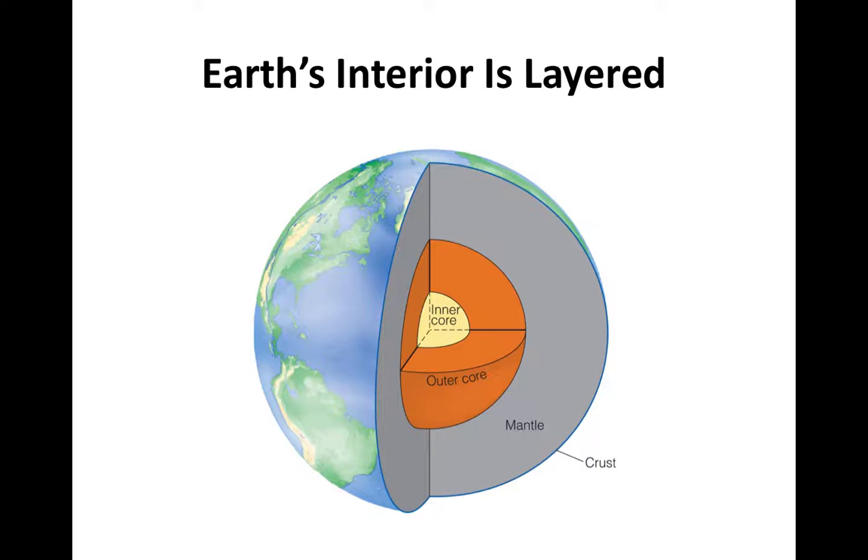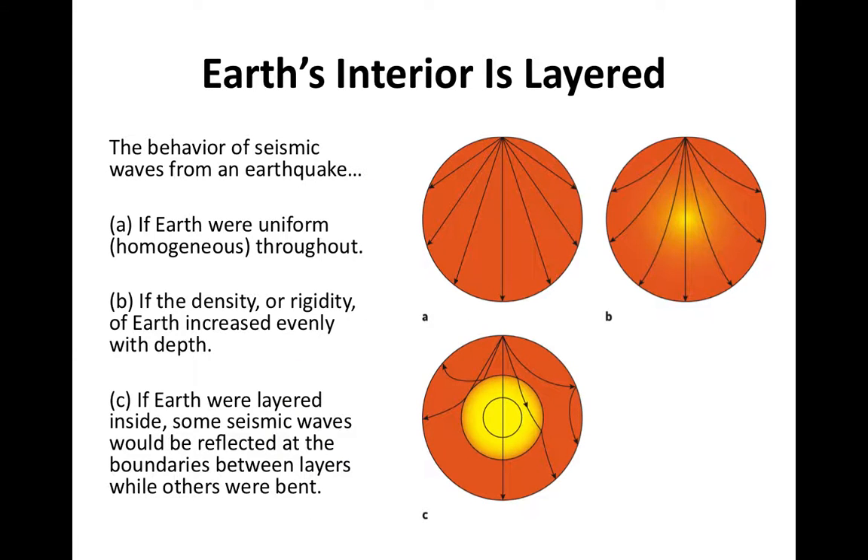Earth has a layered structure inside, as discussed in our first lecture. When Earth was forming, it underwent a process known as density stratification, through which the denser materials sank towards the center and less dense materials rose to the top, producing the layered structure. We know this because we're able to image Earth's interior using seismic waves.